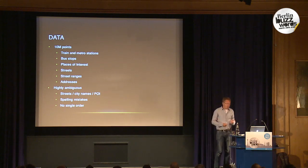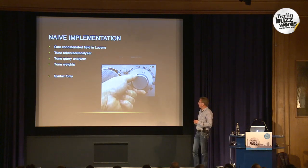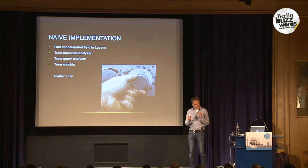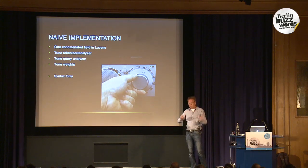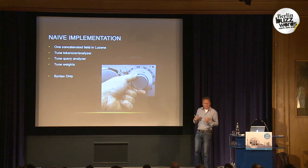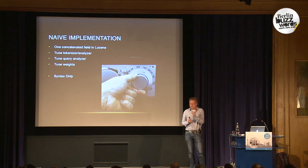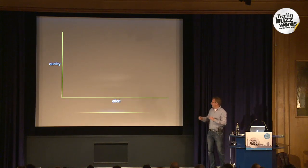So how do we do naive autocomplete? We're using Solr for this. We'd use one concatenated field in Lucene and tune the tokenizer and analyzer to correctly work with all these different parts — one canonical address form like 'Amsterdam, Prinsengracht 80' or 'Central Station Amsterdam'. Then when you search you use the same analyzer plus extra query analyzers, try to tune the weights of different fields, and decide how fuzzy or not fuzzy to be. One problem is that the only thing you can really use is syntax only — only what's in the strings.